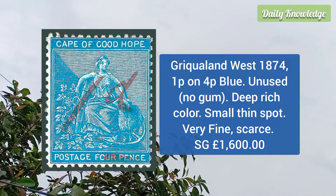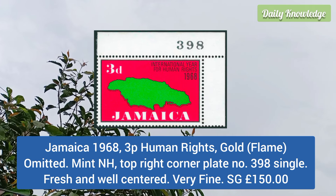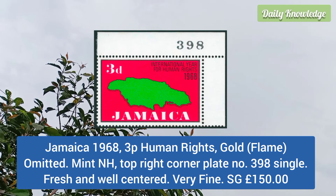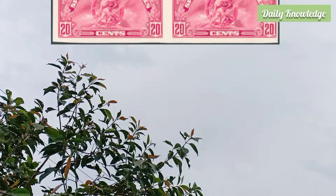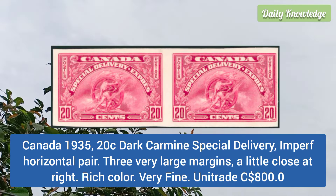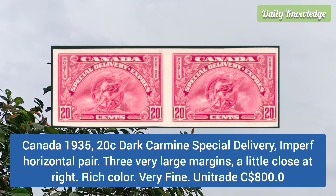Greenland West 1874 1p on 4p blue, unused without gum, deep rich color, small thin spot but very fine. Jamaica 1968 3p human rights, gold — that is the flame is omitted — top right corner, plate number 398, single.